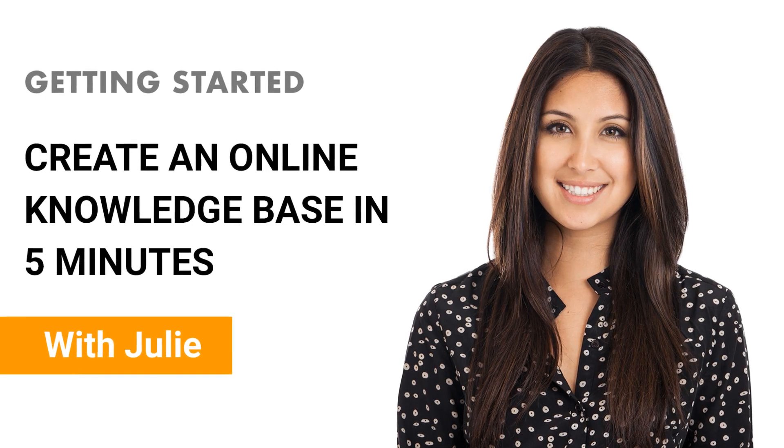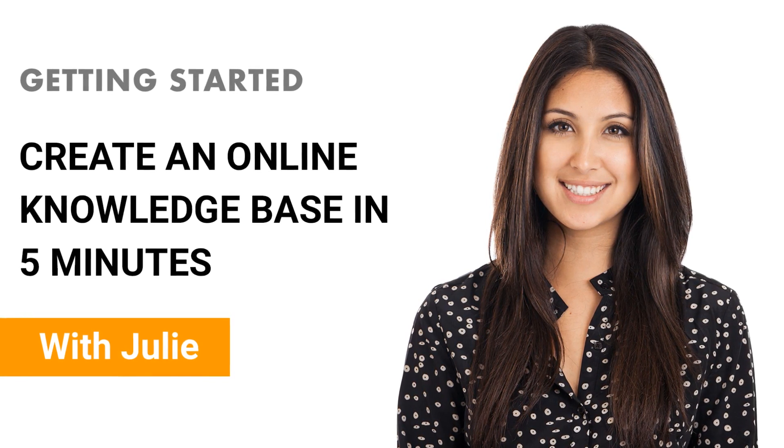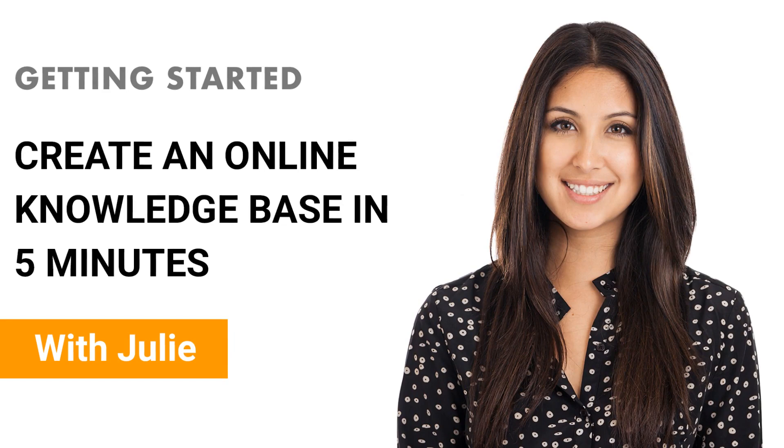Hi, I'm Julie, and I'm here to help you create your first knowledge base. At ProProfs, we believe that software should make people happy, so you're going to find that our knowledge base is super easy to set up.